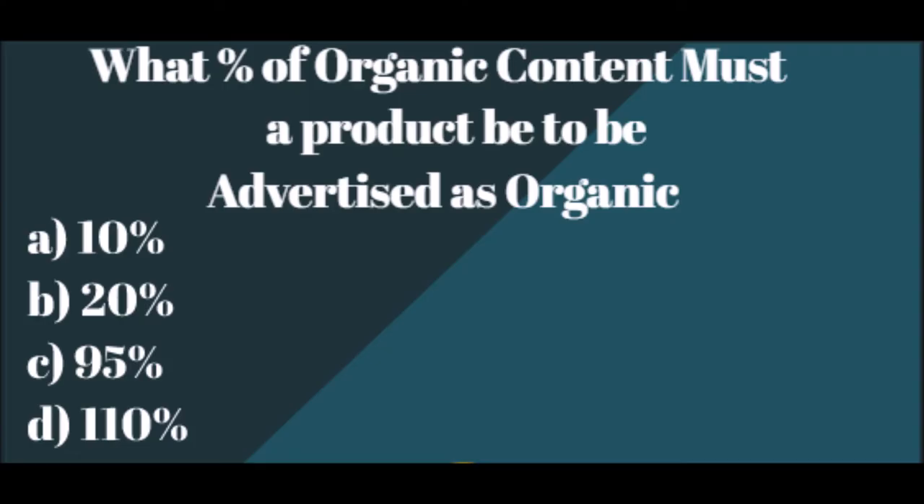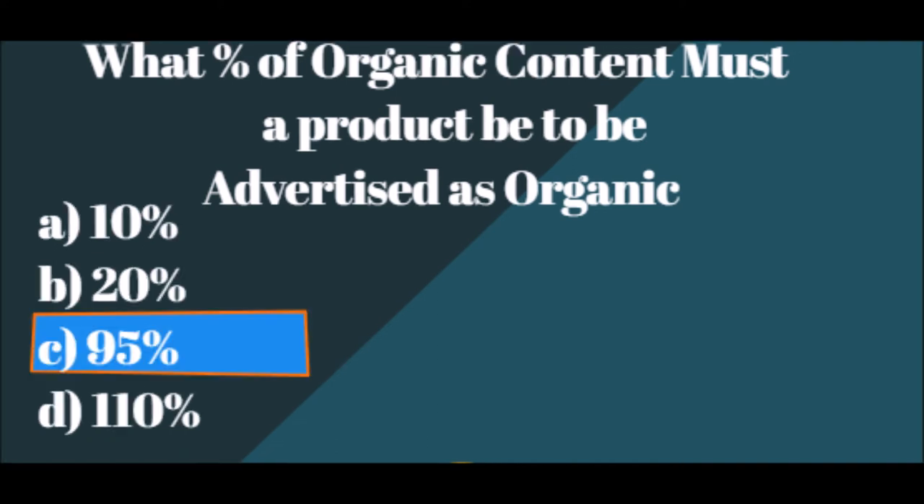For our third and final question: what percentage of organic content must a product be to be advertised as fully organic? A. 10%. B. 20%. C. 95%. Or D. 110%. The answer is C — 95%. According to the supermarket tour, only products that have at least 95% organic content are allowed to be advertised as organic. Products with less than 95% organic content, but over 70%, must indicate the percentage of the ingredients that are organic.